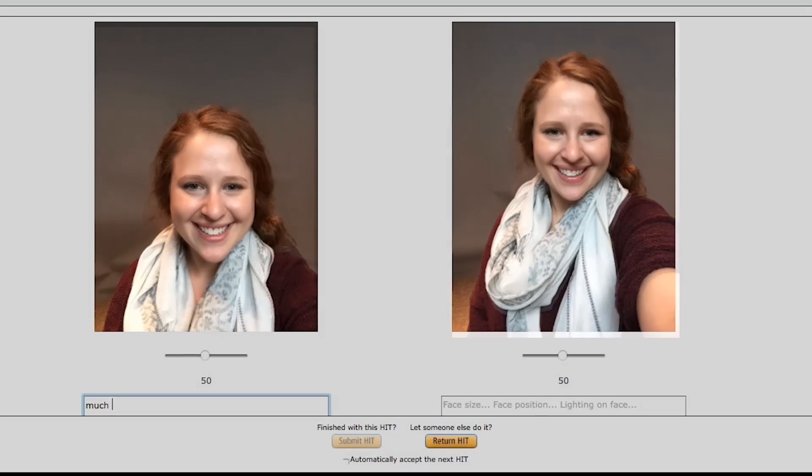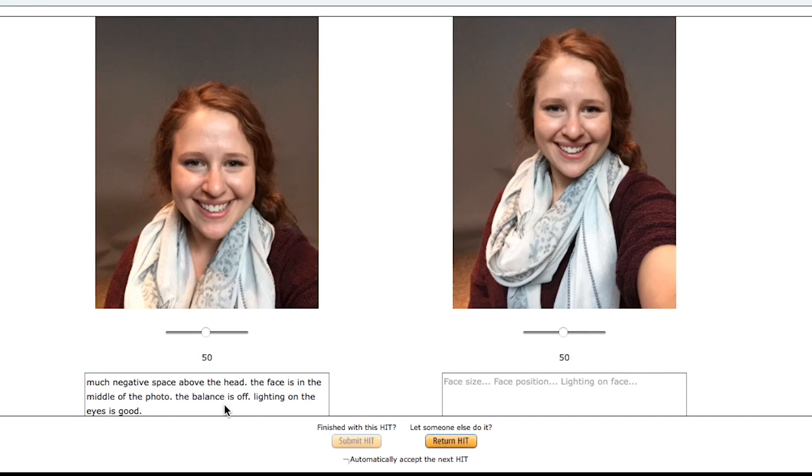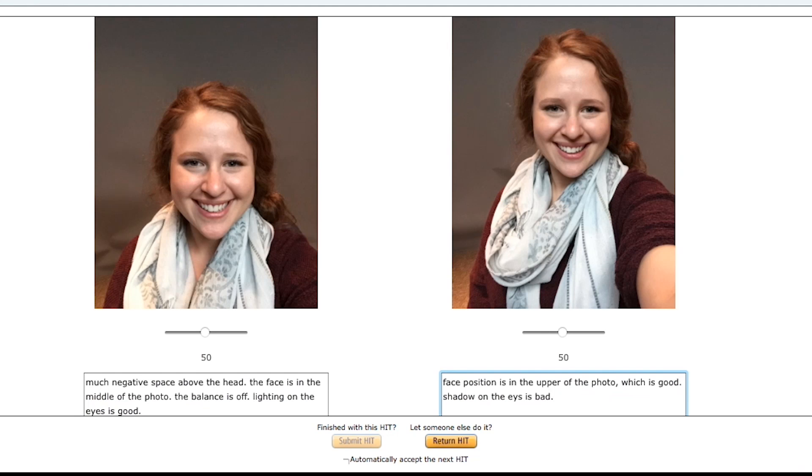We used pairs of best photos in the second part of the study, conducted on Amazon Mechanical Turk. Workers rated the aesthetics of each photo in each pair and provided comments. Our results show our system improved selfie photograph aesthetics by 26%. See the paper for more details and more results.